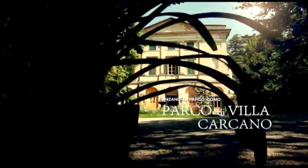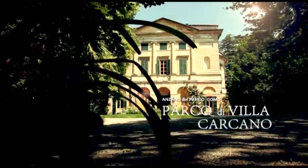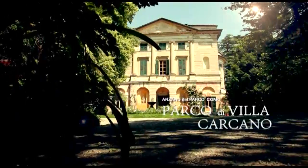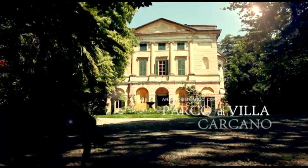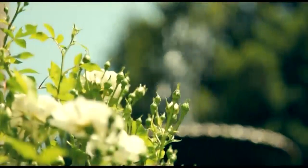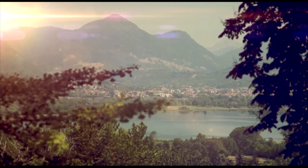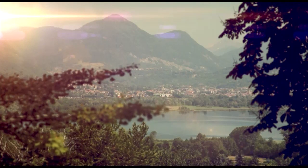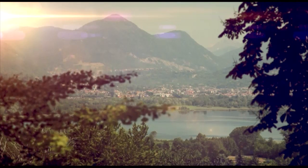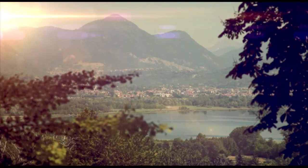Villa Carcano and its park in Anzano are a splendid example of a residence and garden of delight, built towards the end of the 1700s in the cool Brianza Hills, not far from Milan. A visit to the park is a plunge in the charm and tranquility of a great ancient private garden. The park extends along the sides of a hill with a delightful view of the Lake of Alserio and the mountains Grigne and Resigone.